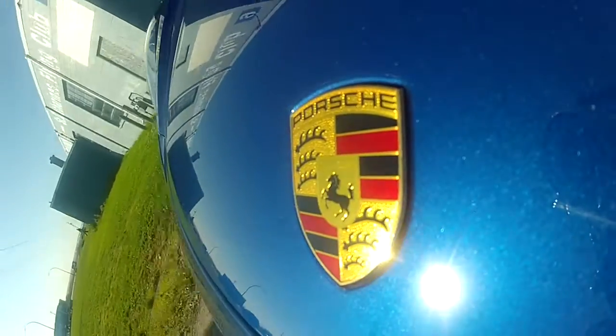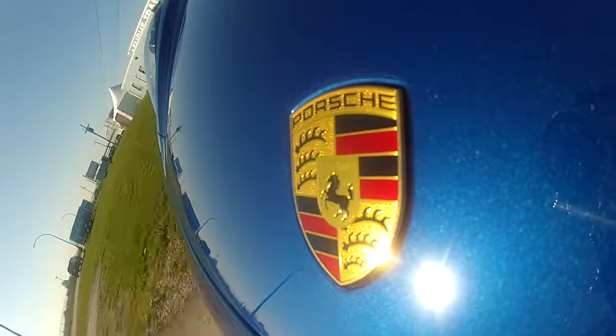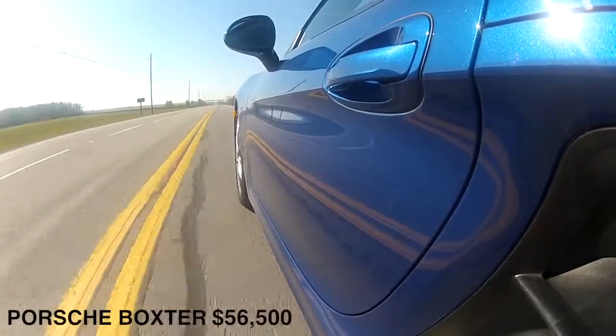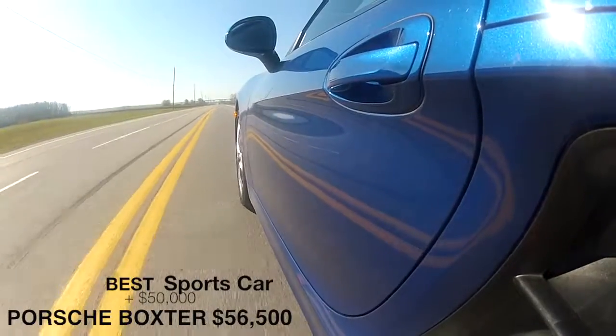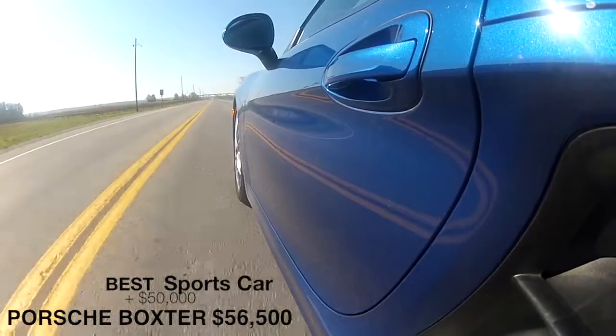The best part about it is compared to the previous generation Boxster it's quite a bit less expensive. Porsche changed their pricing policies a few years ago to adjust for the strengthening Canadian dollar. Better car, less money — what's not to like about that?